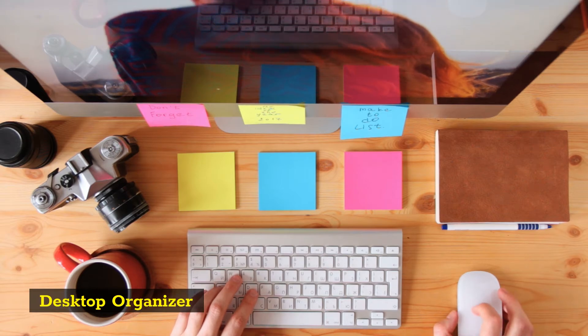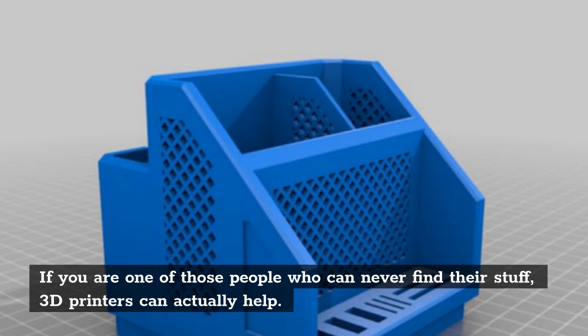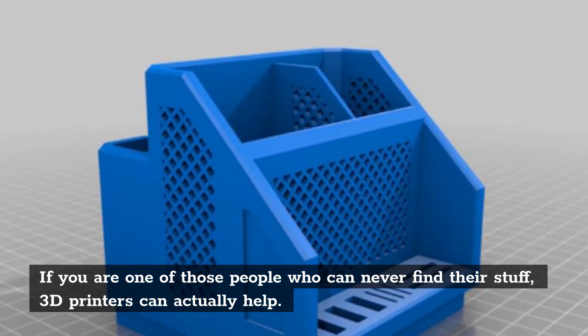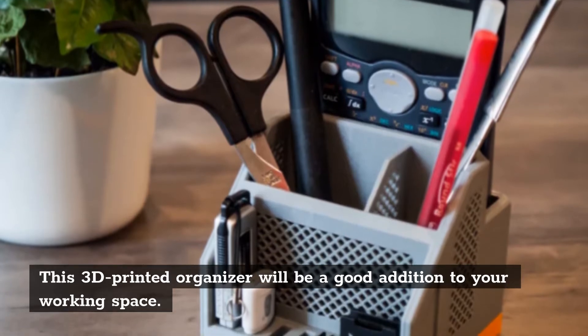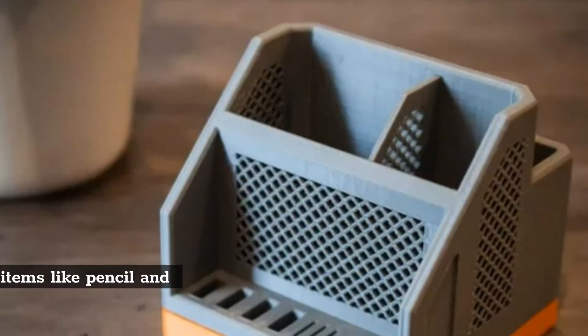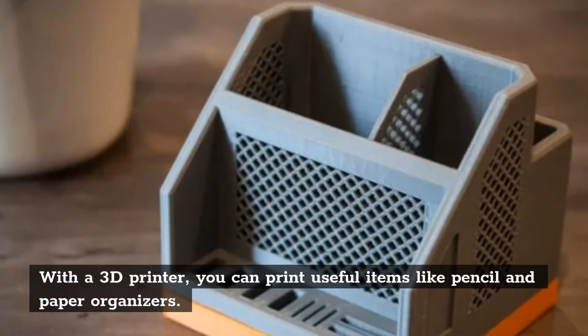Desktop organizer. If you are one of those people who can never find their stuff, 3D printers can actually help. This 3D printed organizer will be a good addition to your working space. With a 3D printer, you can print useful items like pencil and paper organizers.